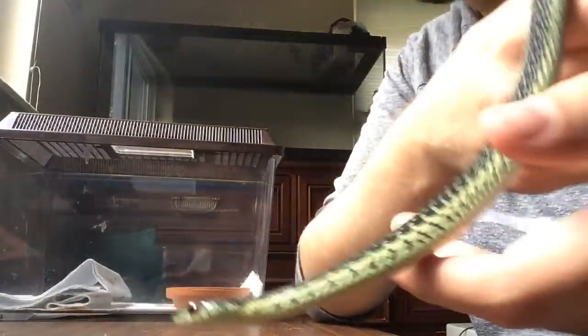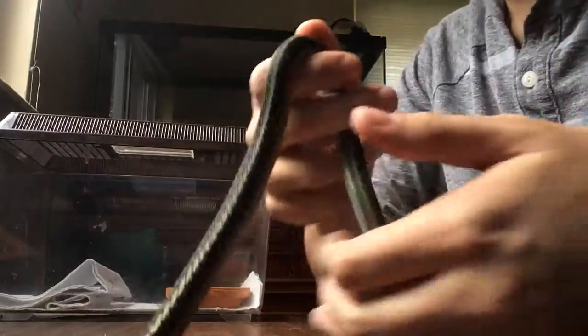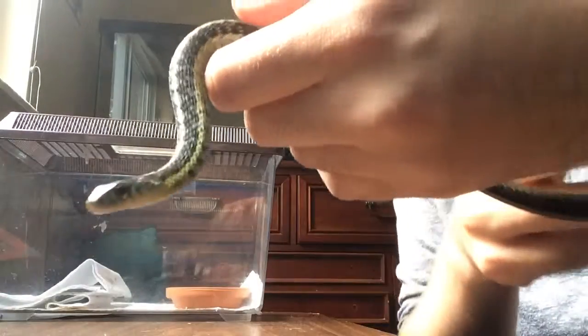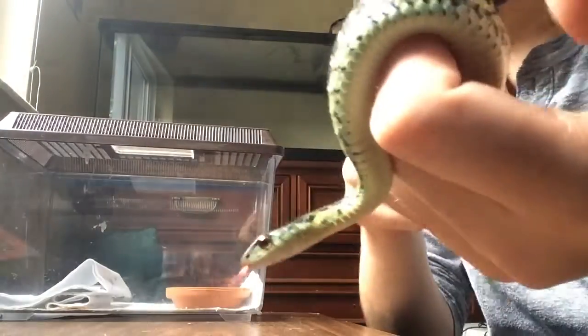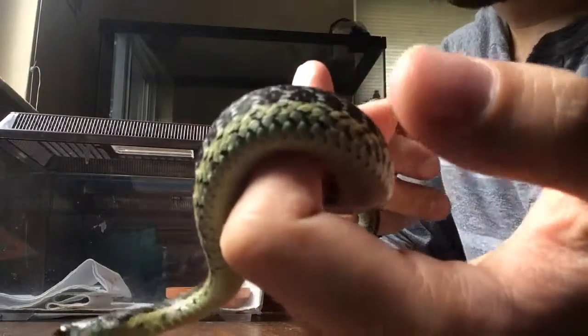Hey guys, this is a garter snake I've actually never even shown in any of my videos. This is my male. You can see he actually looks a lot different than the female. I figured I'd show him off now because he just shed a bit. I realized I've never actually shown him off before, which is surprising because he's actually the first garter snake I've decided to keep. And he's really, really cool.